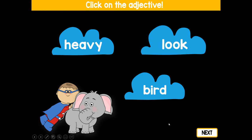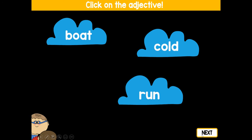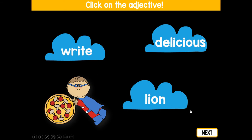Here's an elephant. Shout out which word describes the elephant: heavy, look, or bird? Heavy. Good job. A frog: read, snow, or green? Green. Excellent. Ice cream: vote, cold, or run? Good job — cold. A hot cup of chai tea: listen, cloud, or hot? Hot. Pizza: right, delicious, or lion? Delicious. Very good.